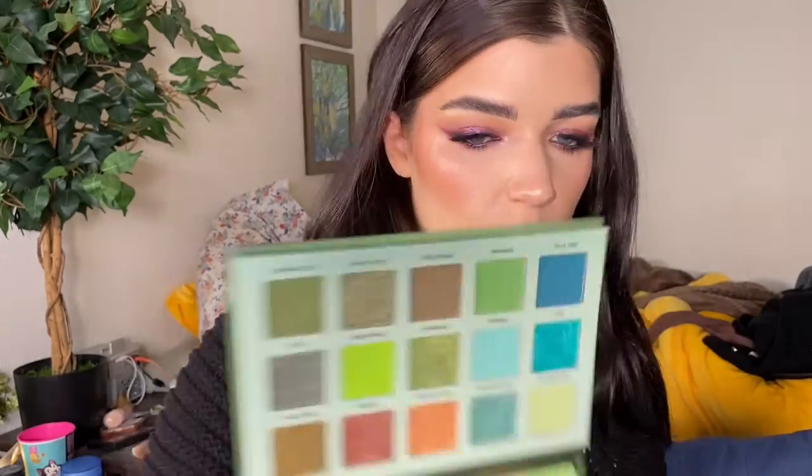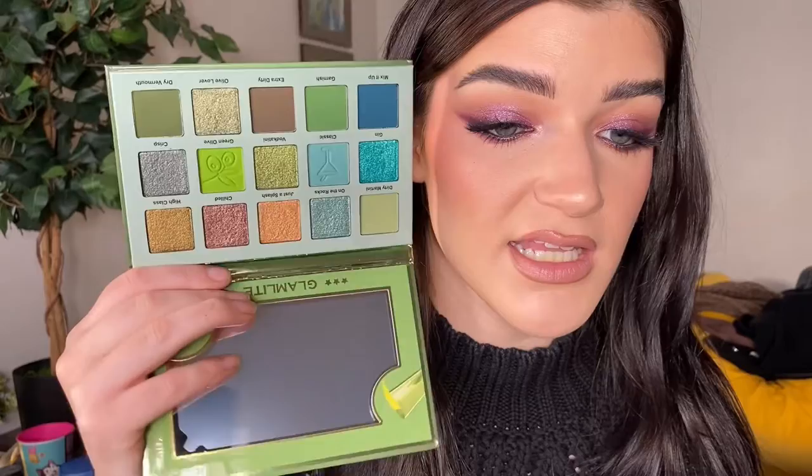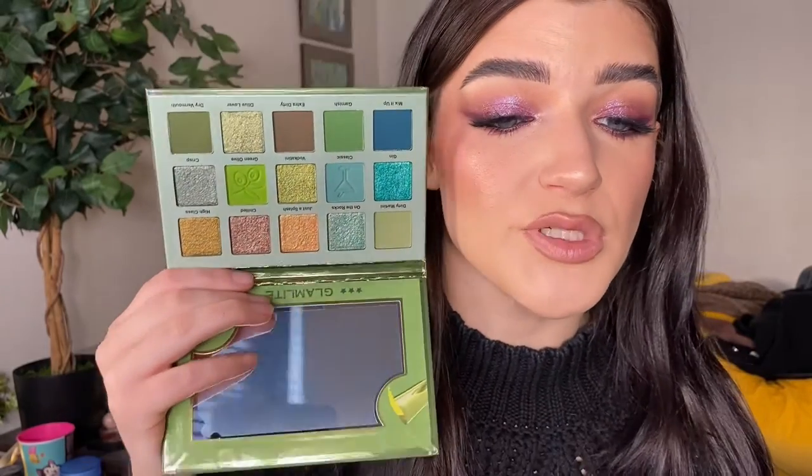If you caught my video of the palettes that live in my head rent-free, I caved on one — can you guess which one? It's the Glam Light Dirty Martini palette. I just couldn't resist. I haven't even swatched it yet, but look at all the textures in this palette — beautiful. It's quite similar to the Avocado Toast palette, but I don't care; I can never have too many green-tone palettes.